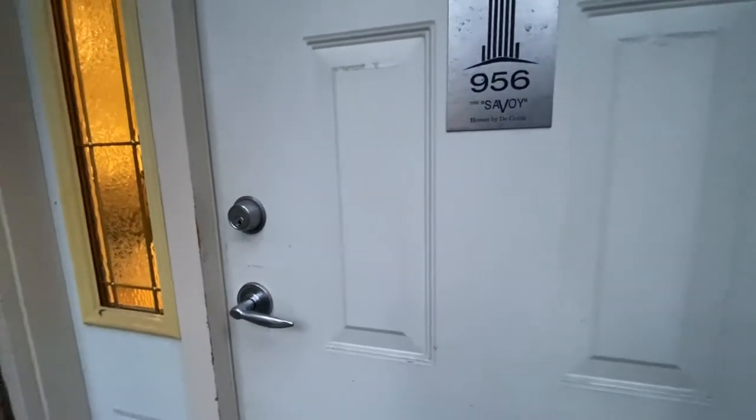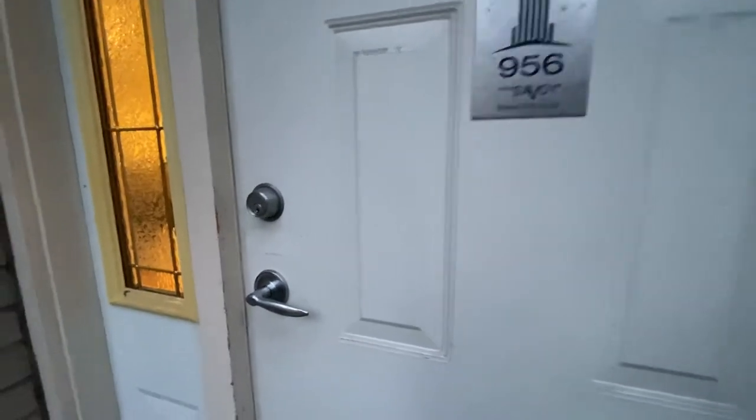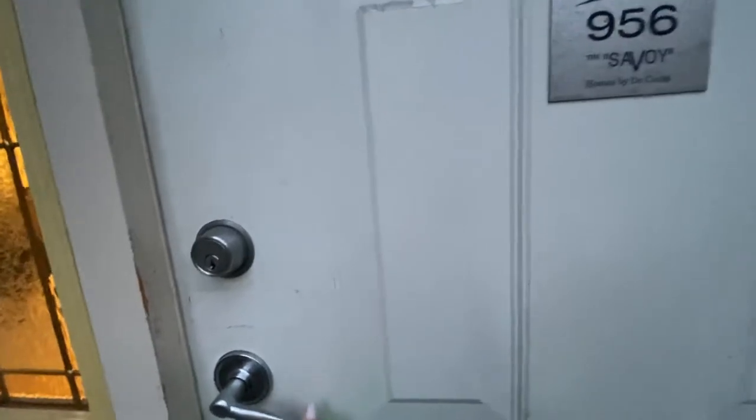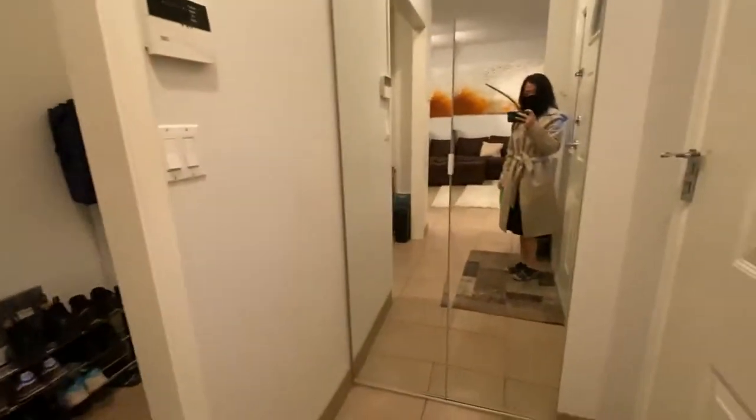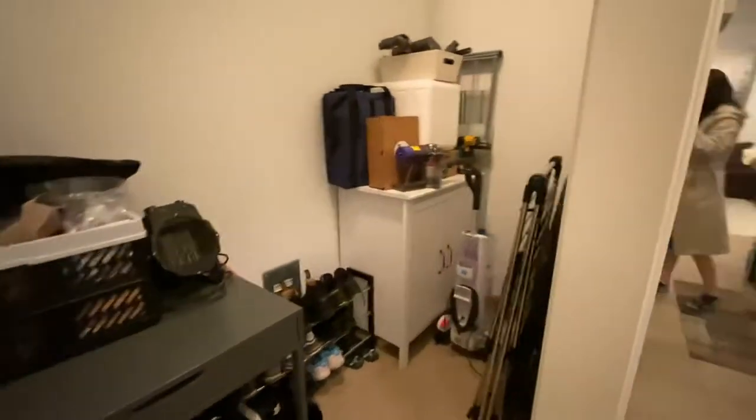We are at the Savoy building, unit 956 — a one-level two-bedroom, two-bathroom townhouse. Coming in to the right, you have your entry closet, and then an open den area which they currently use for storage.